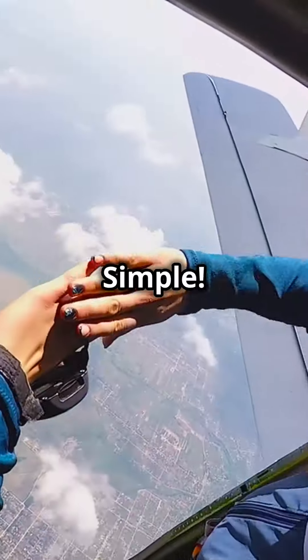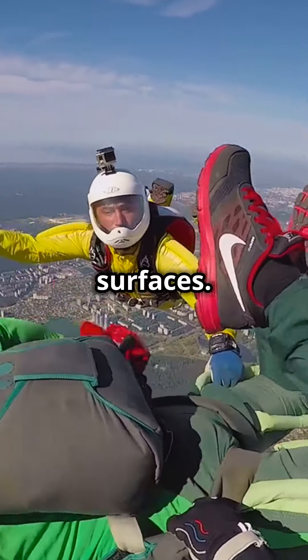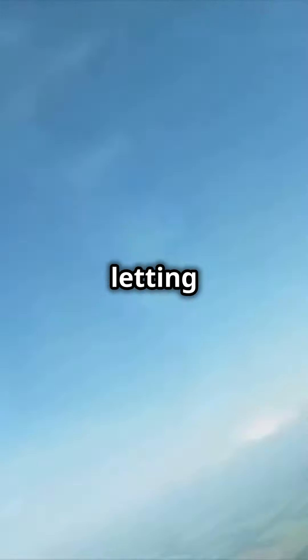How do they work? Simple. Extra fabric stretches between your arms and legs, creating wing-like surfaces. When you jump, the air pressure fills these wings, letting you glide.